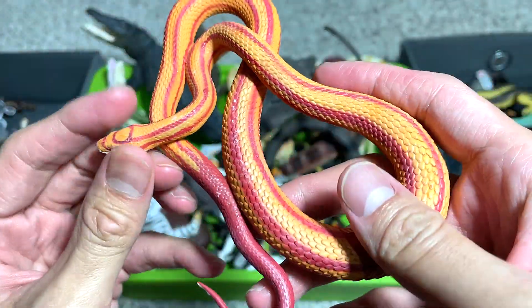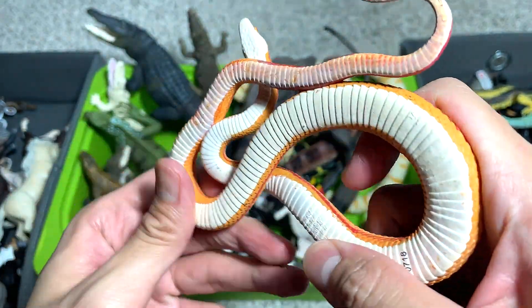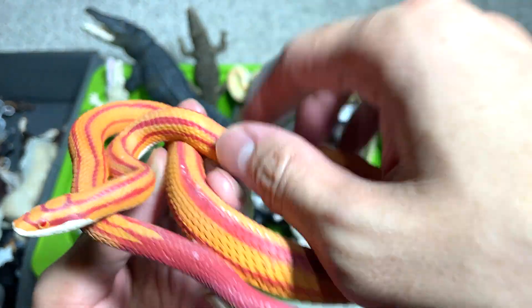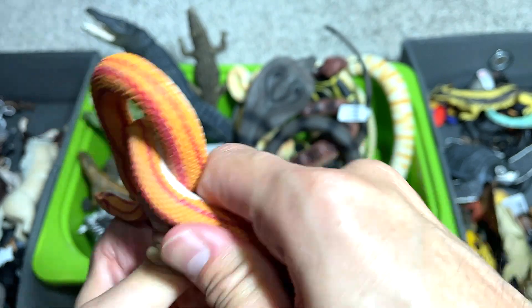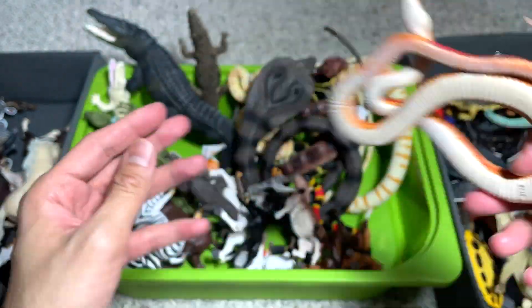Let's take a look at this snake. I think this is known as a corn snake. It's a pretty cool figure, but I don't like the fact that you can't really remove it - it's actually stuck to the body. But if you use a lot of force, you might be able to separate them. It's a corn snake - nice one.